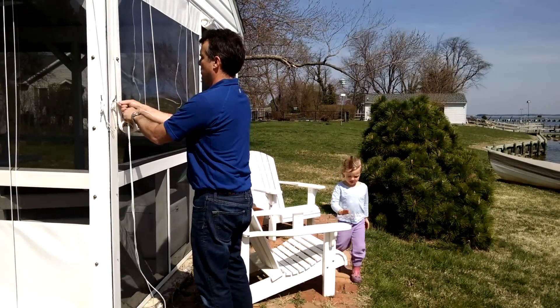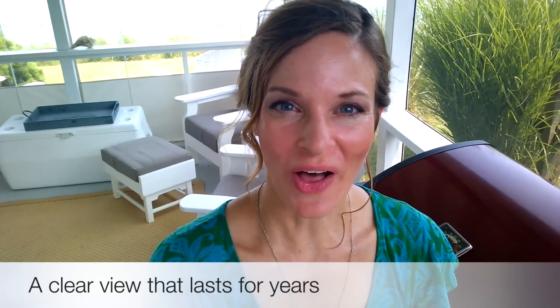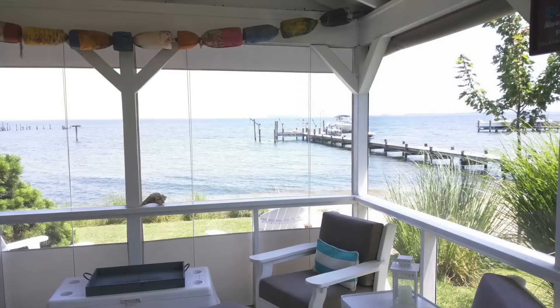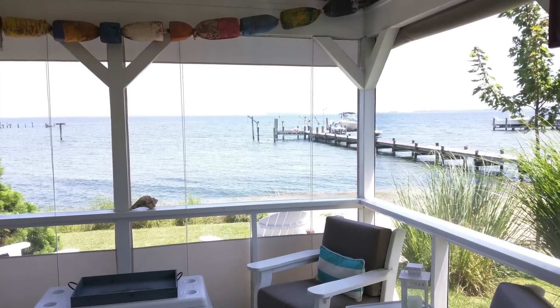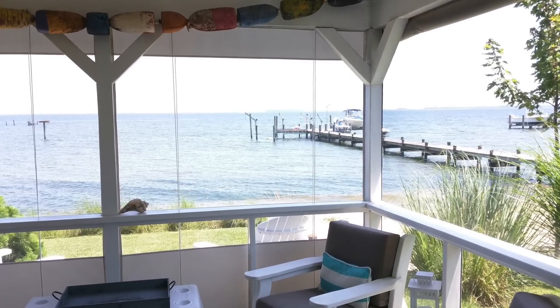When the weather turns and you want to be outside, drop down and raise up your porch curtains quickly. Our ultralight pressed polished vinyl sheet glass gives you a clear view. Here's the view from the gazebo with curtains rolled up and out of the way on the right and all the way down on the left. Each offers clarity and plenty of light.